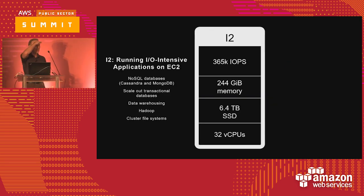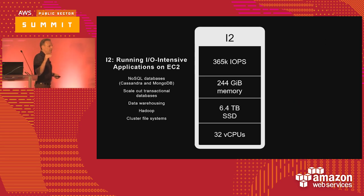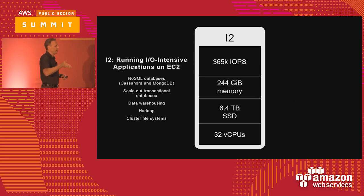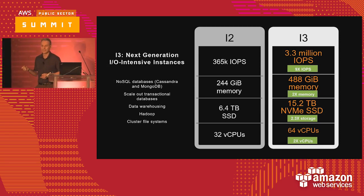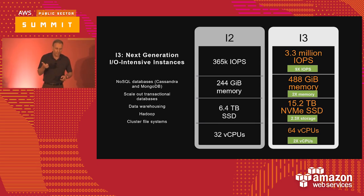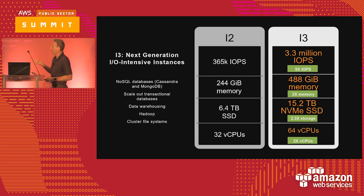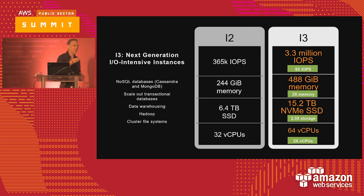The I3 — who uses I2s in here? The I2 is the instance class with a lot of direct-attached SSD, great for NoSQL databases, Hadoop workloads, and cluster file systems. The I3 brings a mind-blowing 3.3 million IOPS — a startling 9x improvement from the previous generation using NVMe drives. We doubled the memory, more than doubled the amount of attached storage, and doubled the number of vCPUs. You can see how hard we're working to move the platform forward for customer workloads.